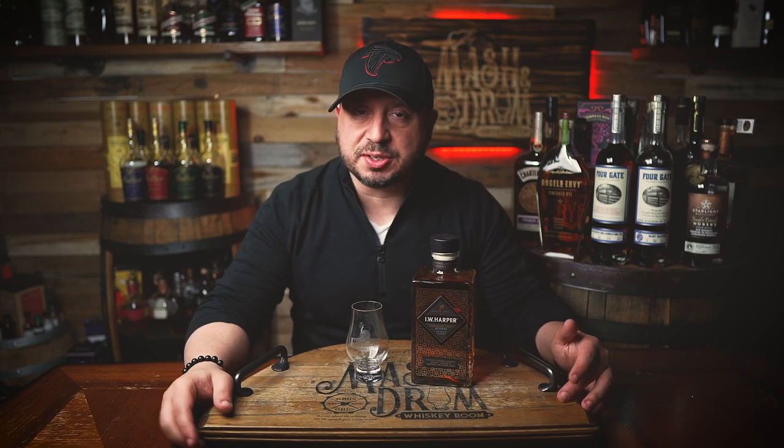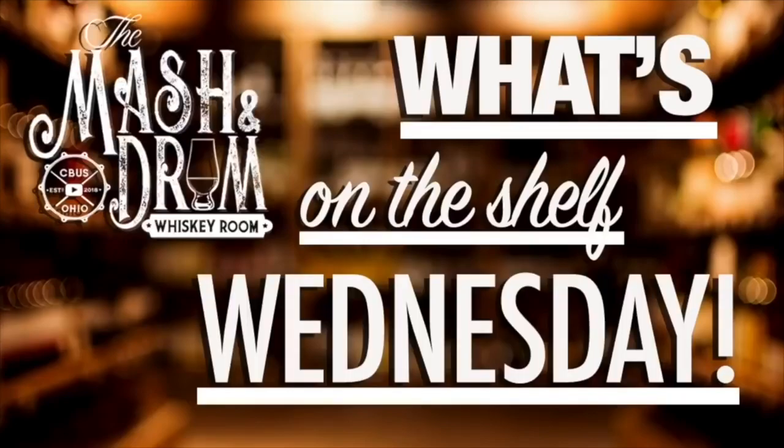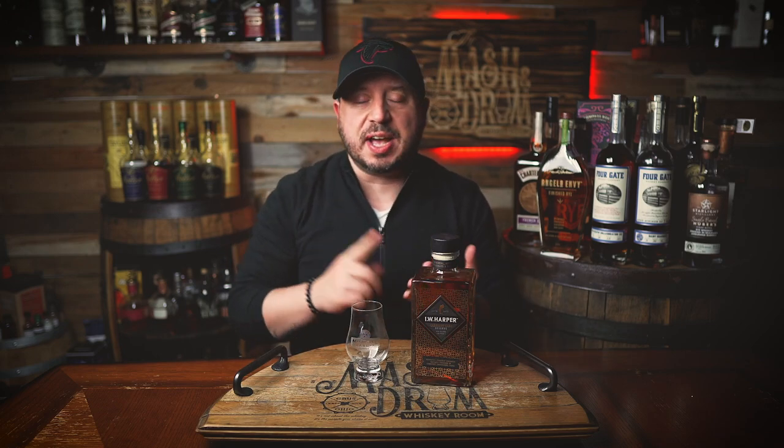It's What's on the Shelf Wednesday on the Masked Drum. Welcome — I'm Jason C., and this is What's on the Shelf Wednesday, the series where I bring you quick reviews of whiskeys you can actually find on the shelf, including bourbons, rye, scotches, Irish whiskeys, and more. Today we are tasting the newest addition to the I.W. Harper lineup, joining their Straight Bourbon and 15-year bourbon — this is their new Cabernet cask finished bourbon.